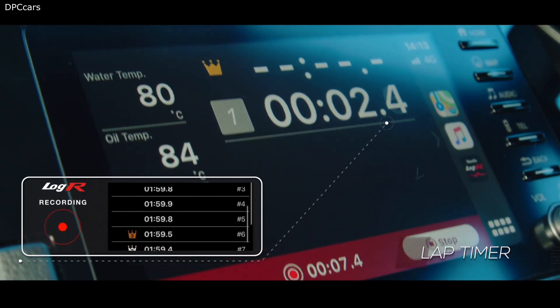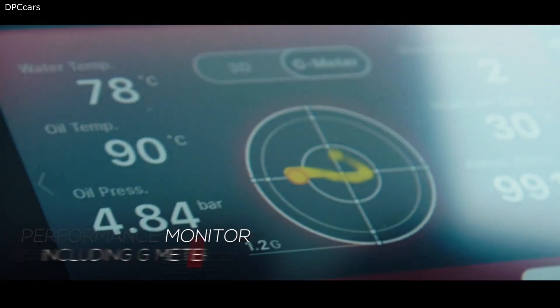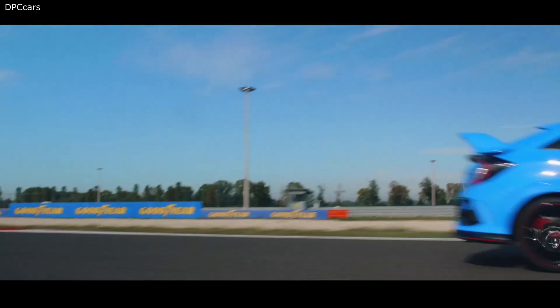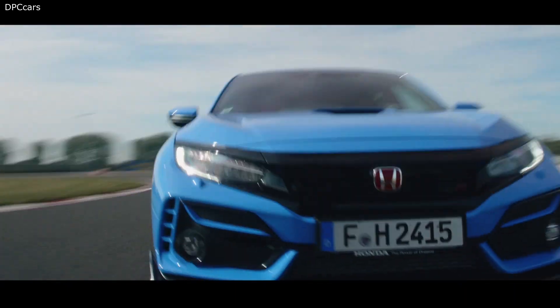One of the key features of the updated Honda Civic Type R is an all-new data logging app designed to provide Type R drivers with data and scoring information that improves driving skill when driving on the track or other closed courses. This video showcases the capabilities of the new LogR smartphone app as a driver hotlaps a racetrack.